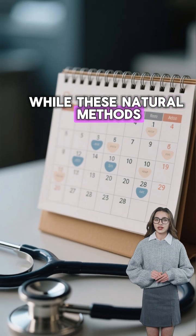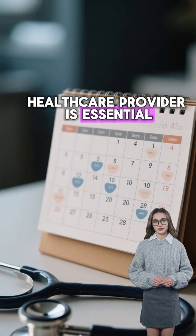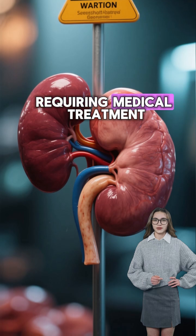While these natural methods can help manage protein levels, regular monitoring with a healthcare provider is essential. If proteinuria persists, it could indicate a more serious underlying condition requiring medical treatment.